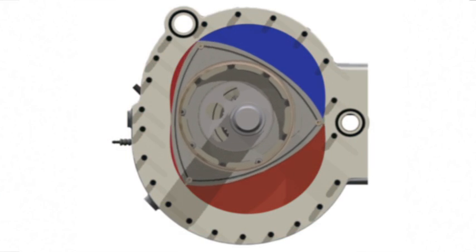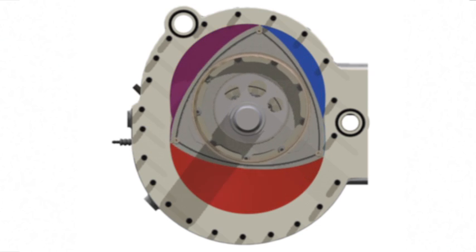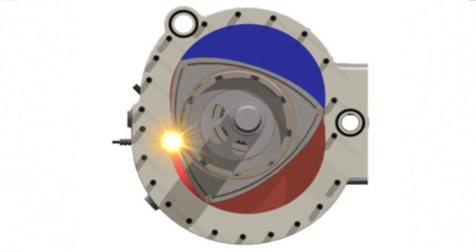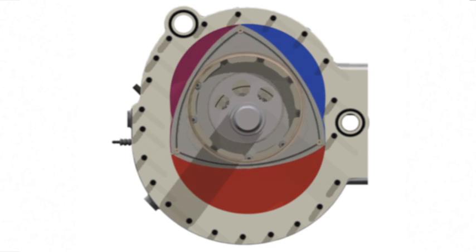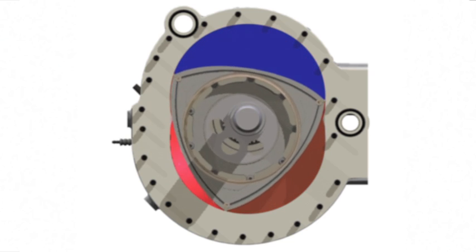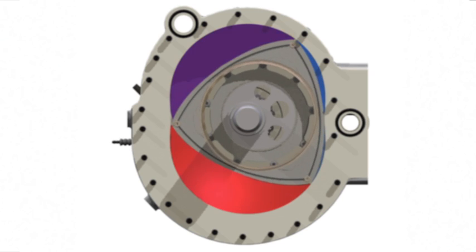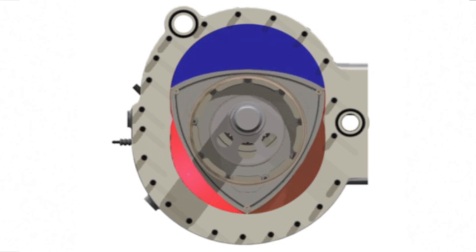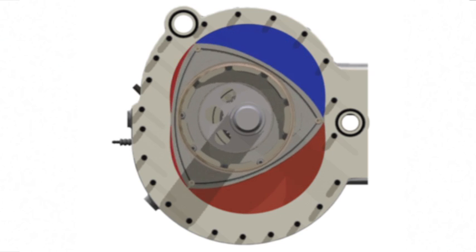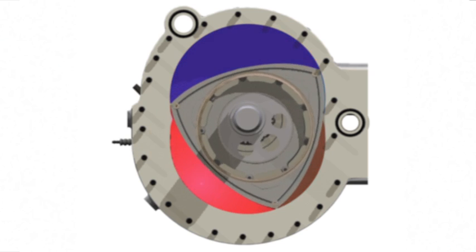Some alternative solutions have been proposed, including the Wankel design. This has its own inherent drawbacks, similar to those of a piston-driven motor. The conversion of combustion energy into rotational torque takes place through a small eccentric offset of the bearing axis of the Wankel rotary piston to the axis of the crankshaft. Mechanical constraints only allow a small eccentric offset of these axes, and therefore only a small angle of leverage.